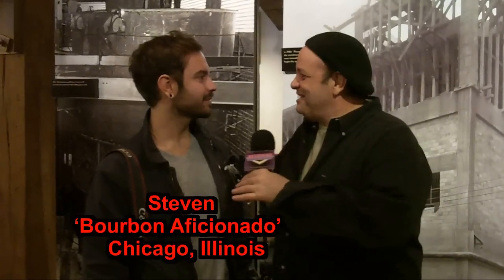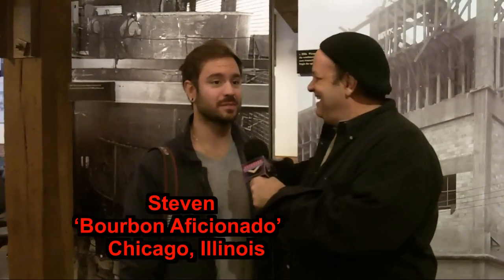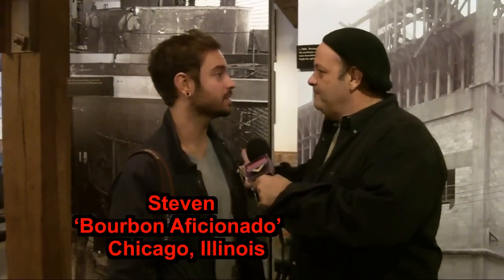Stephen, what did you think, man? It was awesome. It was great. The grounds are beautiful, the gardens out front — when you drive in, we're from the city, so it's a nice vacation, kind of laid back. It's what we expected, and it's a nice history. You get to taste everything. It's great.